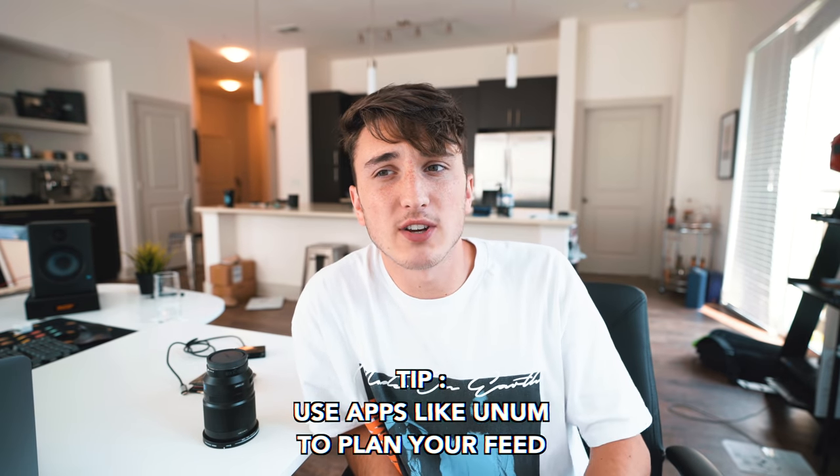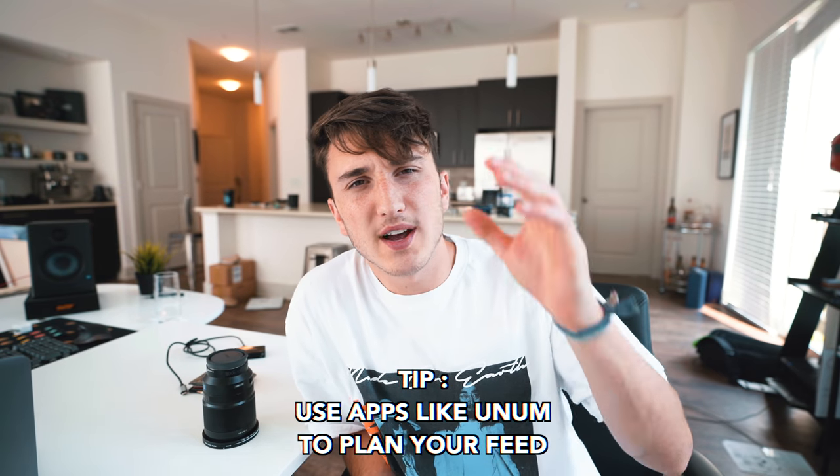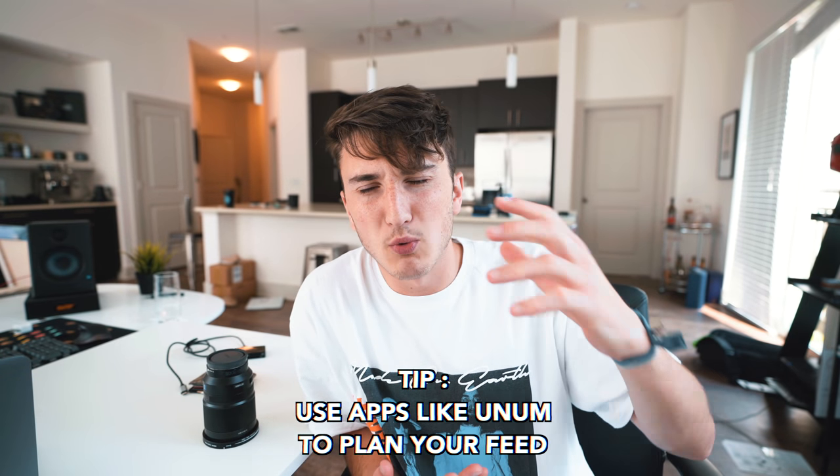If you use apps like UNUM, you can plan out your feed and see if certain things match. I think that's going to wrap it up — if you guys enjoyed, let me know down below. I'll do more videos like this, maybe five editing tricks or more stuff with cameras, equipment, and taking photos. Maybe how to shoot shoes — let me know in the comments. I'll see you guys next time, this is Harrison signing out.